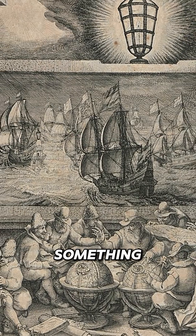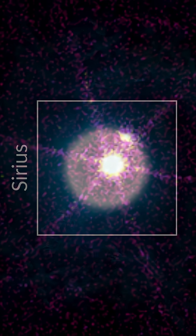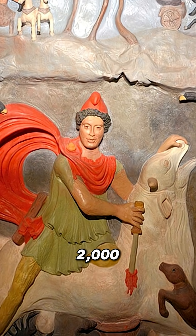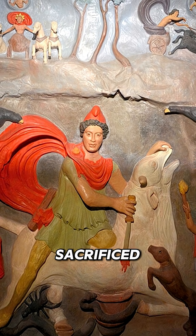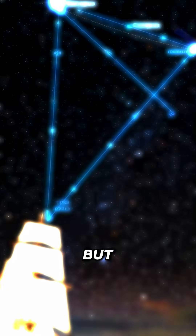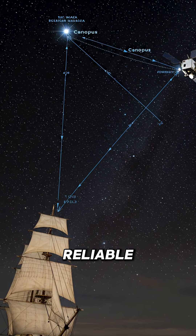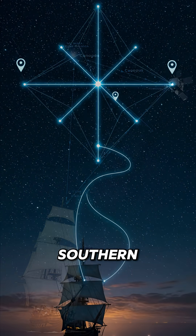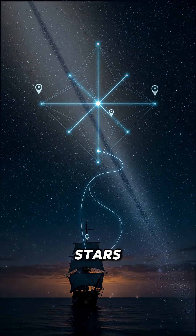They used something even better. The southern hemisphere gets the VIP view of space — they see Sirius, the brightest star in our entire sky. It's so bright that 2,000 years ago, Romans thought it was red and literally sacrificed red dogs to it. But wait, there's more: they get Canopus, a star so reliable that NASA uses it to navigate space probes, and the Southern Cross — it's like having a natural GPS written in the stars.